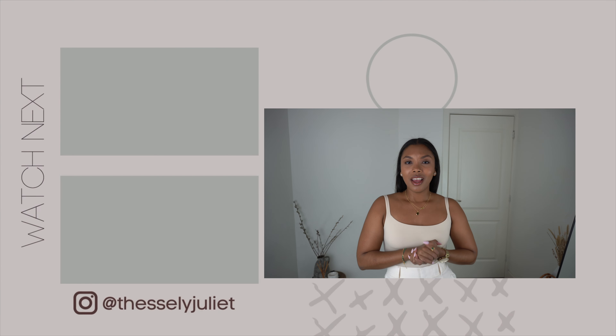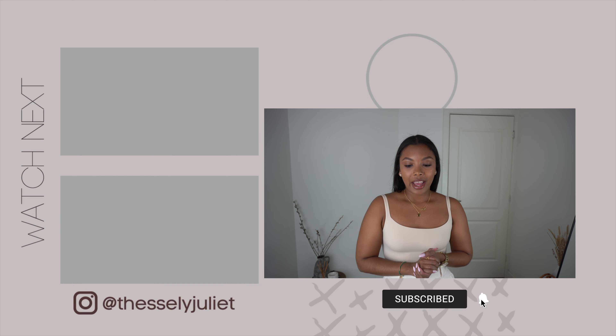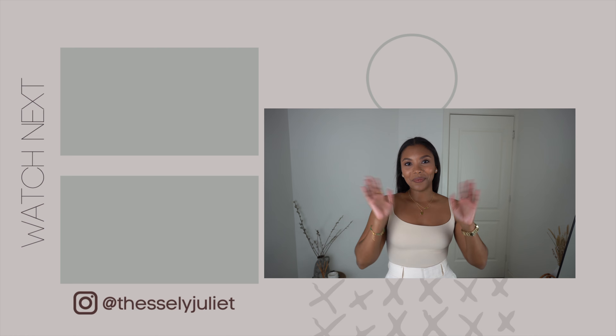I really hope you learned something. If you liked this video please give it a thumbs up and maybe share it with someone who'd find it helpful. If you're not subscribed yet, make sure you do — I'd really appreciate that, and I'll see you next Sunday. Bye!